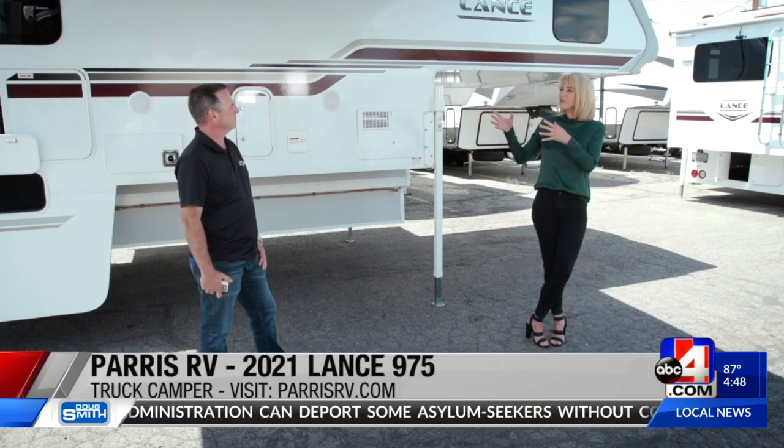How easy is this to get off your truck and set it up? You've got a fancy remote control, so you just push the buttons and that takes it on and takes it off. It's super simple. You can leave it on the truck and camp in it, or you can take it off, put it in a spot, and camp in it the way you see here.